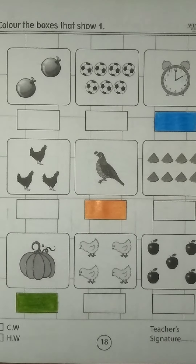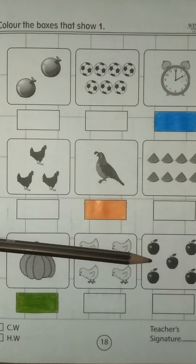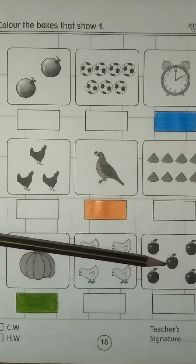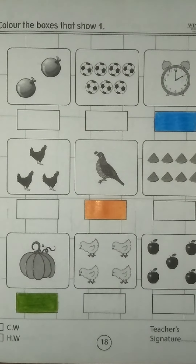Very good. Now come on the last box. There are 5 apples. Let me count: 1, 2, 3, 4, 5. But we have to find and color the box that shows number 1. Very good, very good.